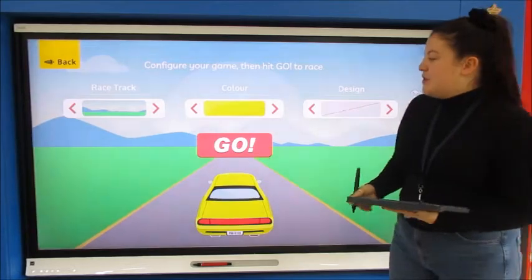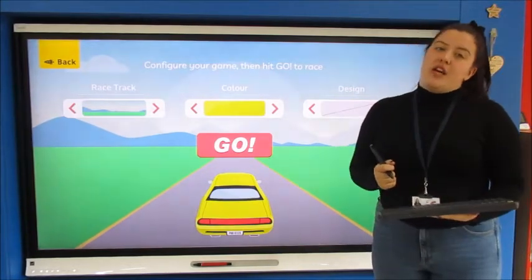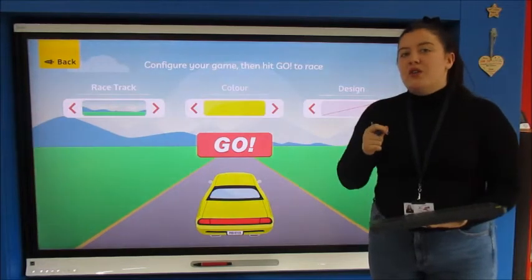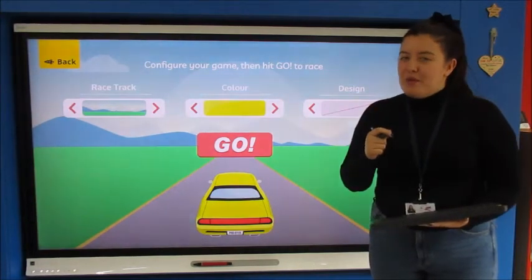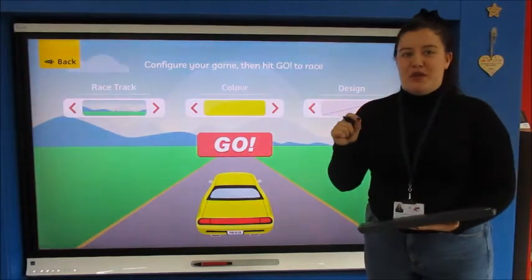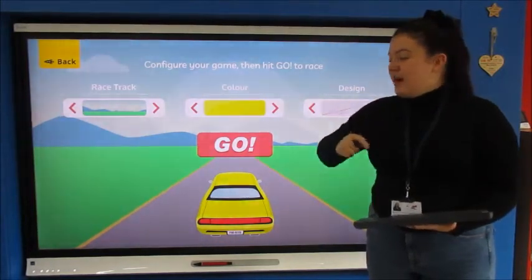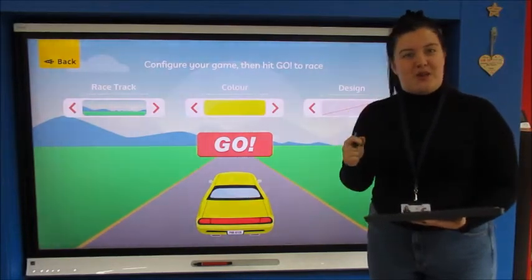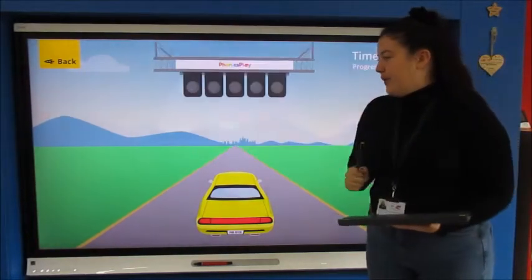To begin, we're going to do the phase five songs we've already learnt. I'm going to do them with you today just to make sure you are saying them right, because some of you are getting a little bit confused and some of you are getting a little bit stuck on some of them. So we'll go through them together, remind ourselves after the weekend, and hopefully then for the rest of the week you can do them by yourself. Okay, off we go.